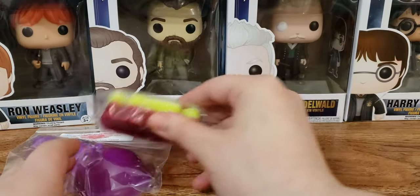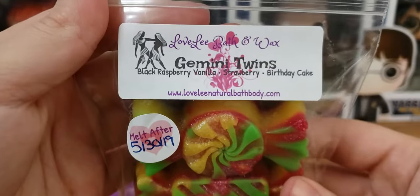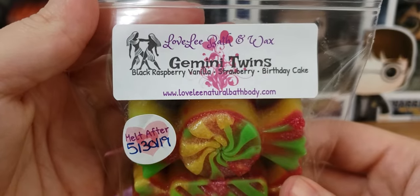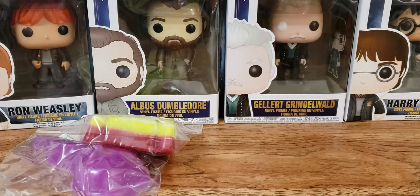I'm sorry if you hear any noises in the background. Someone's out there mowing the lawn. It is that time of year. Next up we have Gemini Twins. This is black raspberry vanilla, strawberry, and birthday cake. Look how pretty. And this one's good. The black raspberry vanilla is so good — that's mainly what I'm getting on cold sniff. But it's good. I love black raspberry vanilla.